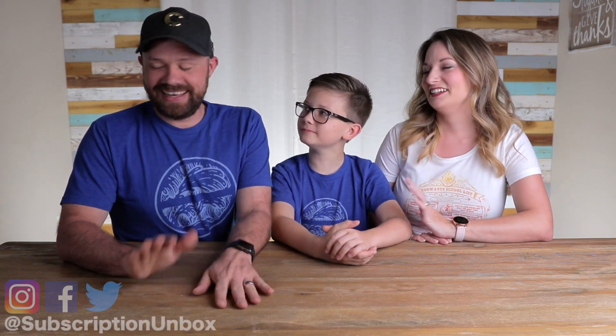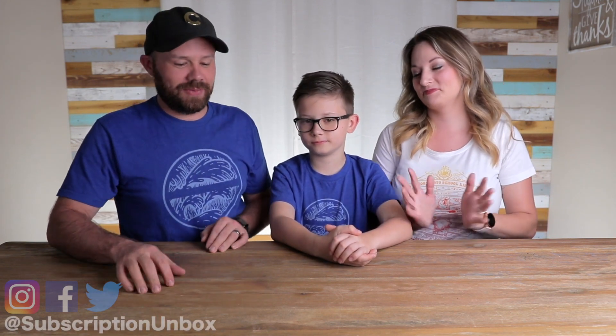Hey guys, thanks for joining us. Today is quarantine day — I don't freaking know. I just want to help. Yeah, homeschooling is going, cut hours... it's been fun.